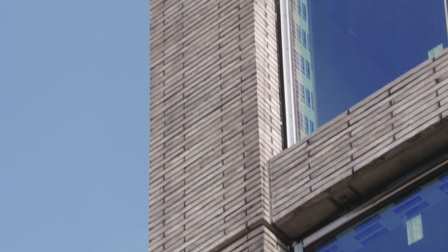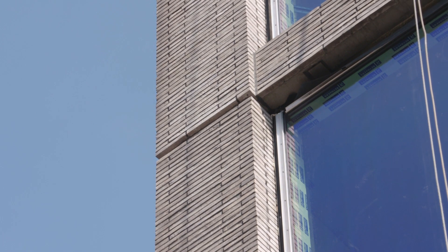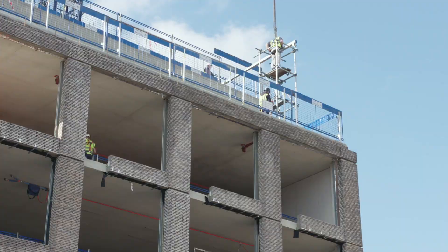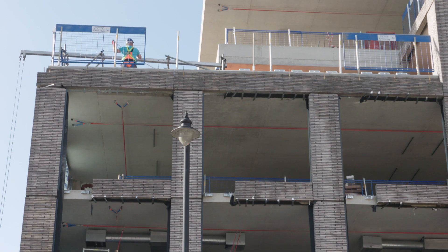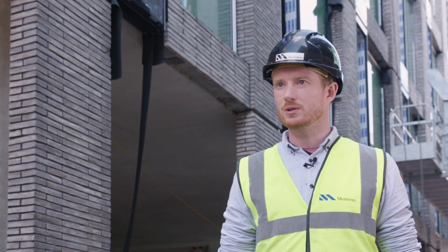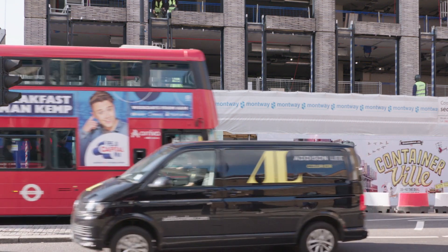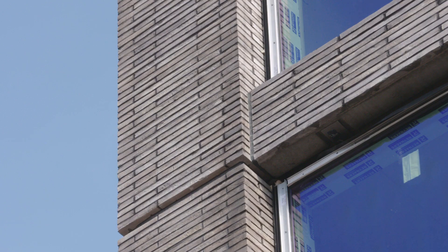We plan to use FP McCann on another project with the same brick and the same procedure. We're looking at different ways of actually using the precast with the glazing installed off-site to speed up the programme and also to minimise the amount of work that is on site. Personally, I think it's the way forward, particularly in tight London sites. The amount of work you can do off-site reduces the amount of headaches you have on site.